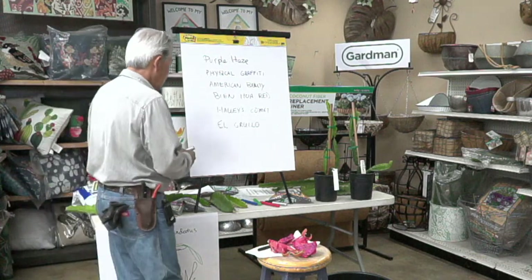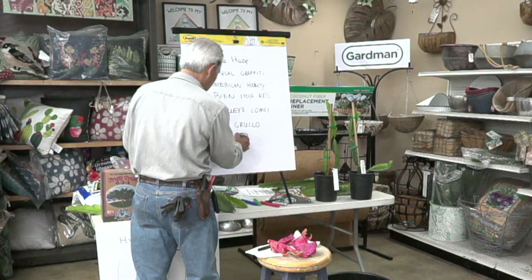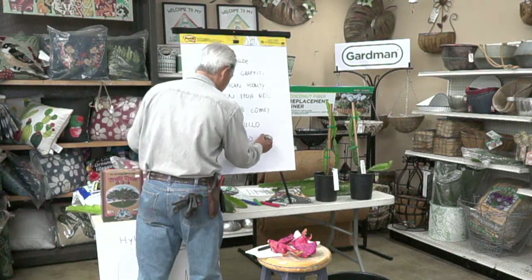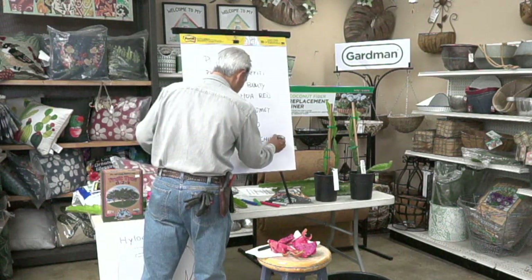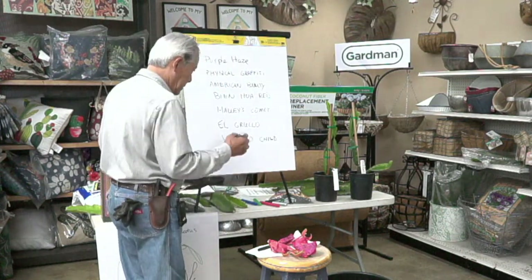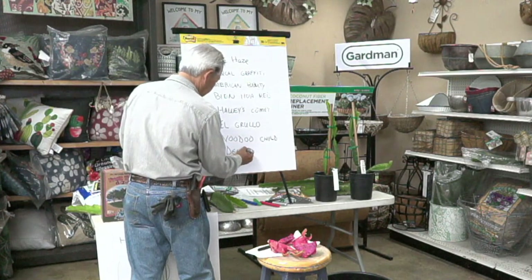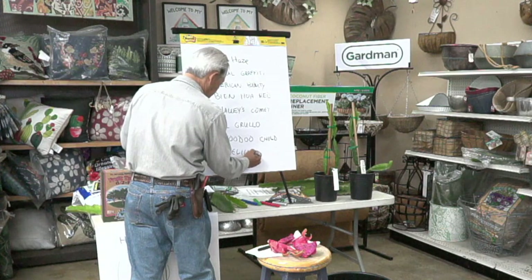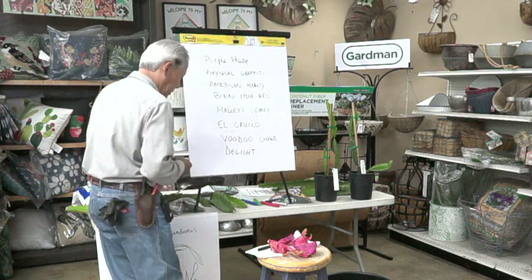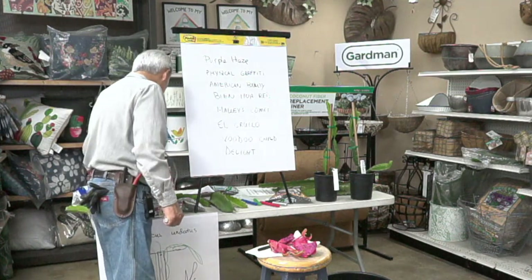Another one that's incredibly sweet is Voodoo Child. Paul Thompson's personal favorite that he produced is called Delight — it's a very light pink but has a really nice flavor. We do have Delight cuttings available.